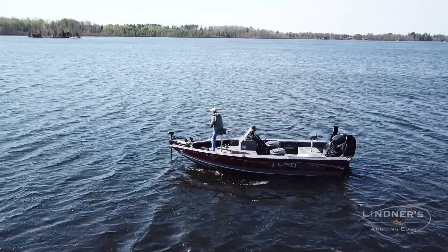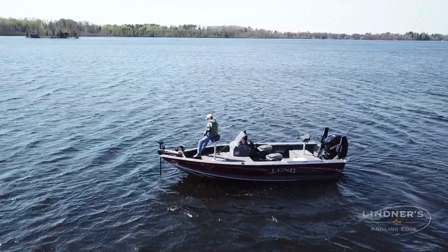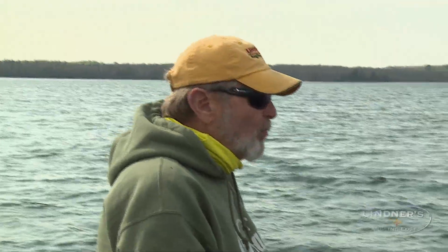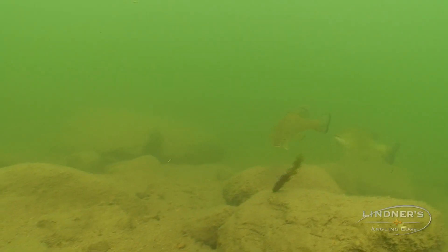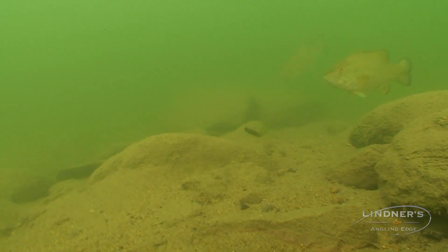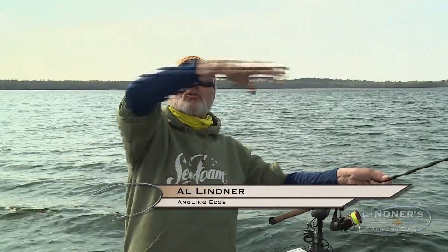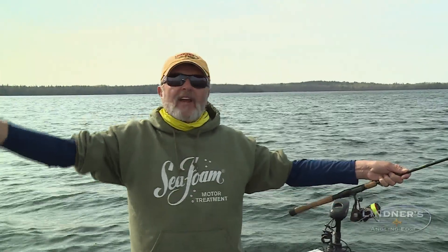You hear people talk about that strike zone a lot. And that strike zone — there's a zone based on water clarity where the fish can see a bait, but they won't waste the energy to chase it. And sometimes that strike zone, the fish is sitting here, and that strike zone might be four feet.